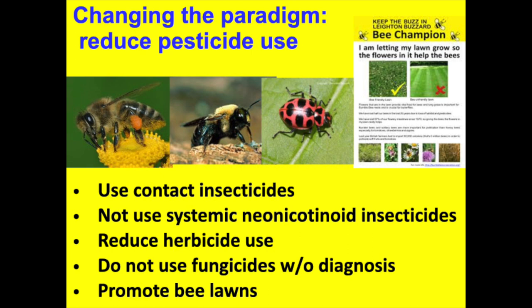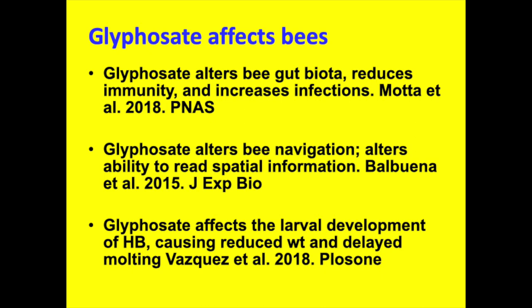Sometimes you get talks from other parts of the university saying glyphosate is not harmful — I'm going to tell you the opposite. In 2018, a paper in PNAS showed glyphosate alters bee gut flora biota. All those people eating yogurt to build up their microbes — glyphosate was first registered as an antibiotic, not a herbicide. It kills the fungi and bacteria in bee guts. Another paper in 2015 showed it affects bee navigation; another in 2018 showed it affects larval development. So in bee lawns, you can't use herbicides because they kill bee flowers, and you can't use them because they affect the bees.